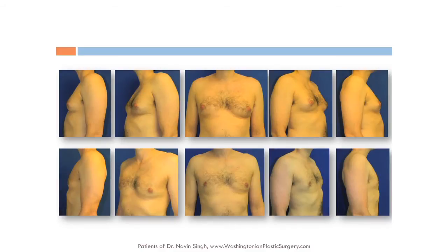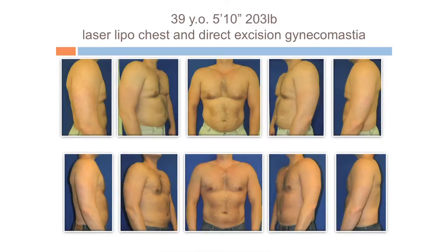Another example of grade two gynecomastia — excess skin and excess gland — treated with a combination of laser lipo and excising the gland, resulting in a significantly improved contour, both for him and for his loved ones. A pretty straightforward grade two gynecomastia before and after.